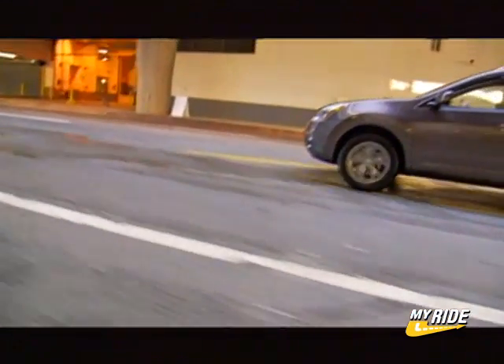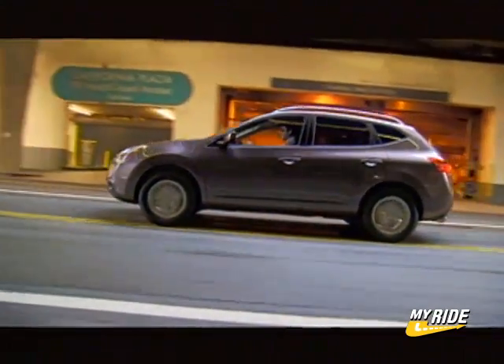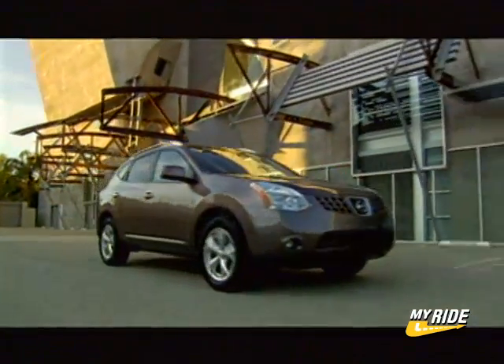Available in front or all-wheel drive, the Rogue is powered by a 170-horsepower 4-cylinder engine mated to a continuously variable transmission with paddle shifters on the steering wheel. Electronic steering and anti-lock brakes are also standard.